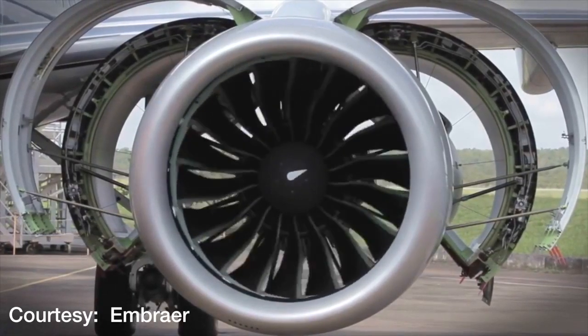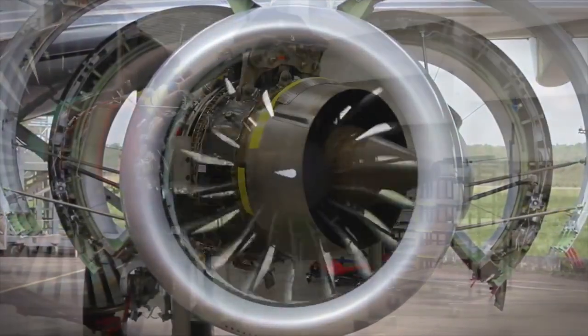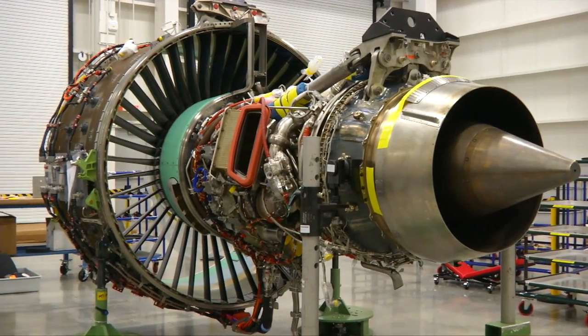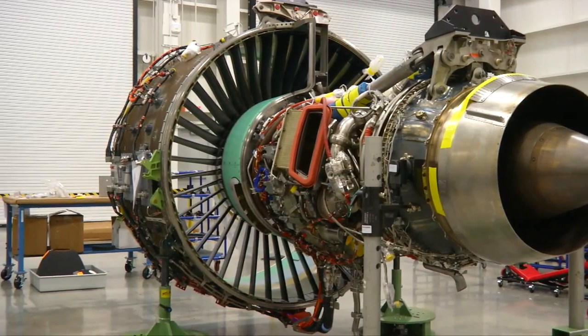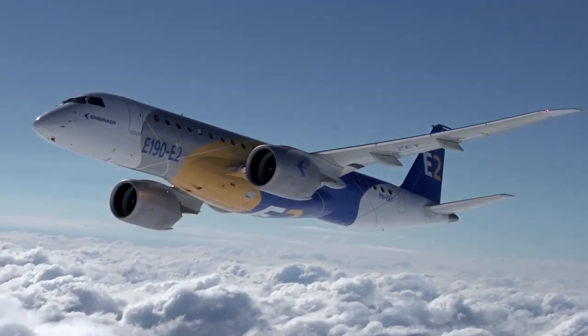Embraer selected Pratt & Whitney to exclusively power the E-Jets, which come in two engine variants: the PW-1700G and the PW-1900G. Ever since the company selected Pratt & Whitney in 2012, teams of employees have been working feverishly to meet critical deadlines.